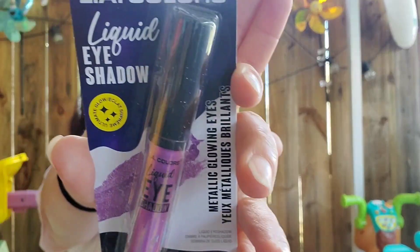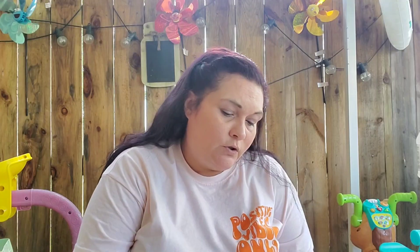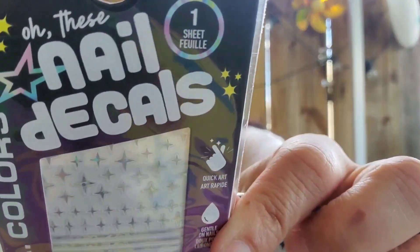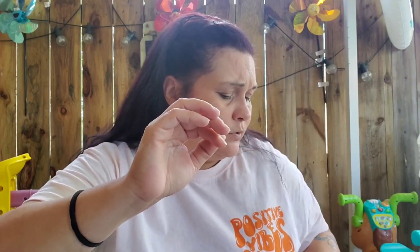New makeup products by LA Colors — this is limited edition, called 'Wicked.' It's a liquid eyeshadow in purple and says Ultimate Glow — looks super pretty. They also had nail stickers that glow in the dark; they're Halloween themed with handprints and stuff. And they had Iridescent Crystals with stars and crescent moons, and another one with moons and stars.